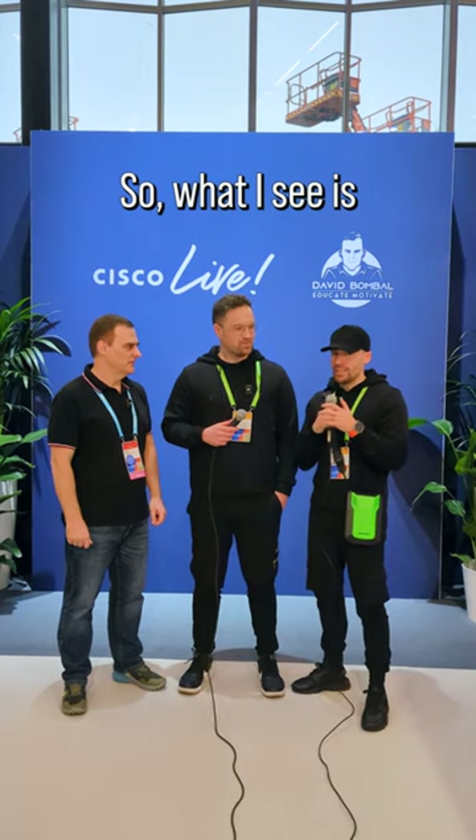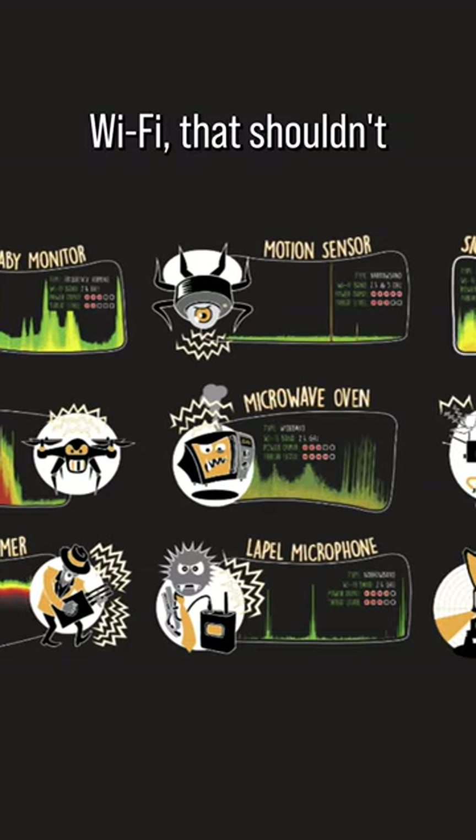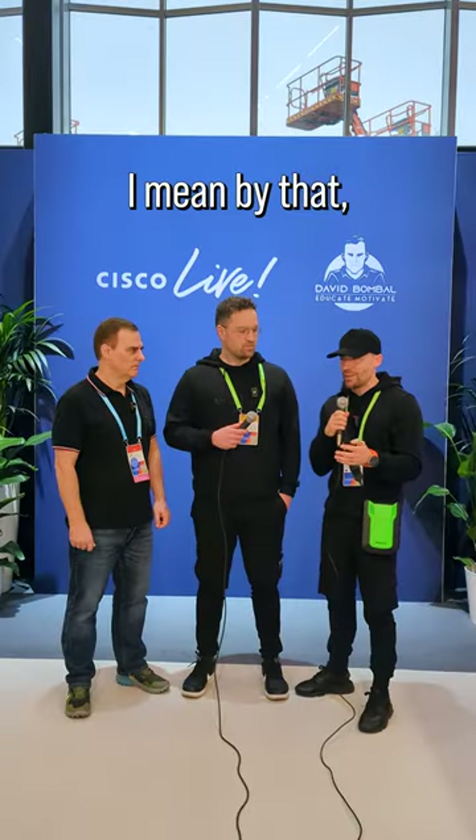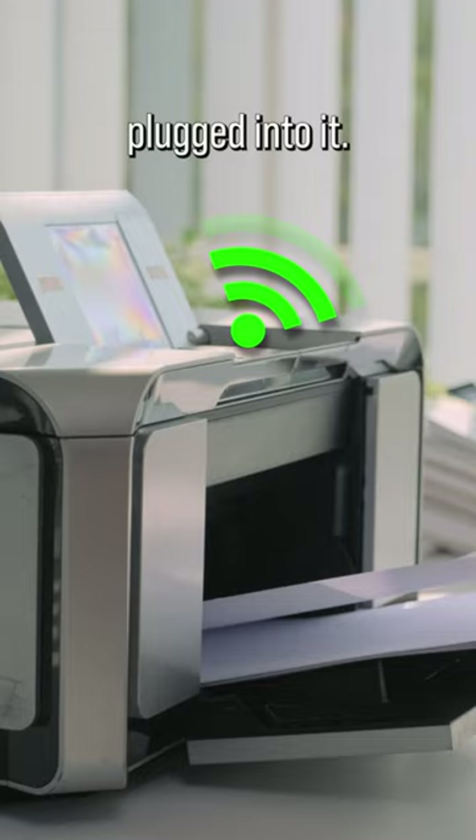What I see is lots of environments and customers that are actually unaware of the devices in their environment that are broadcasting Wi-Fi that shouldn't be. You see that coffee machine behind us over there? That could be broadcasting Wi-Fi and have a corporate LAN cable plugged into it.